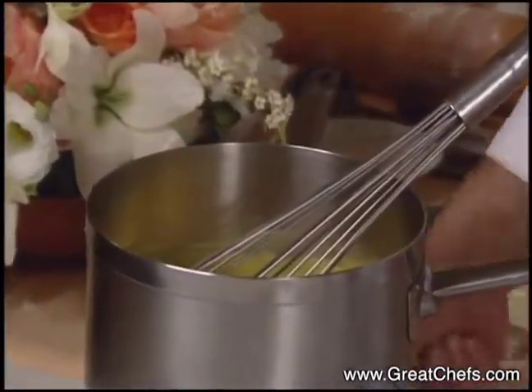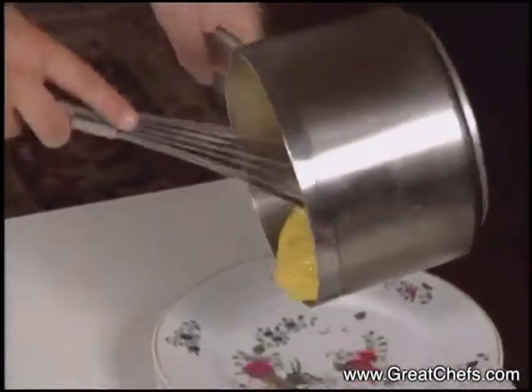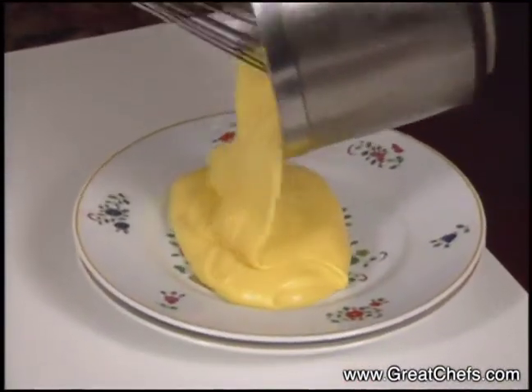Now that it's at the right consistency — it's been boiling, it's thickened — we put it in a plate to cool off a little bit.